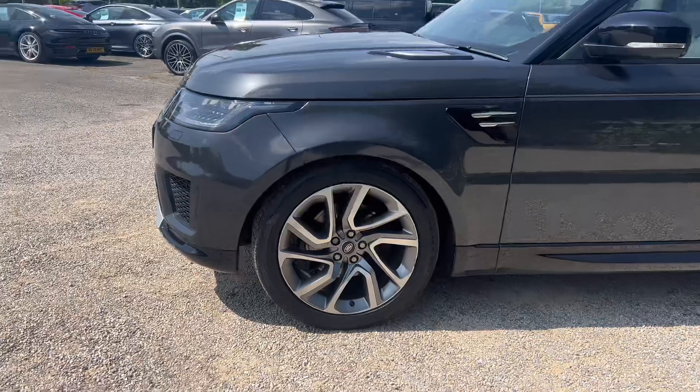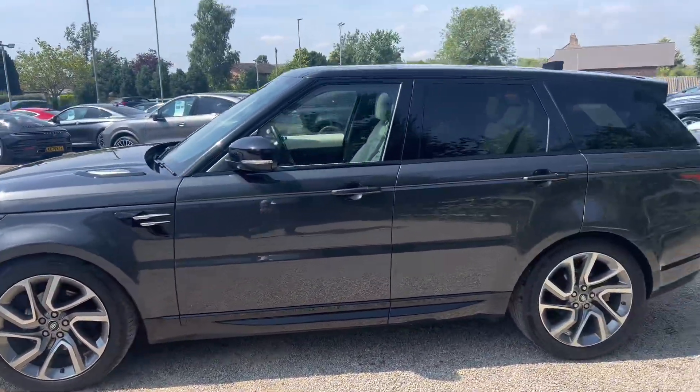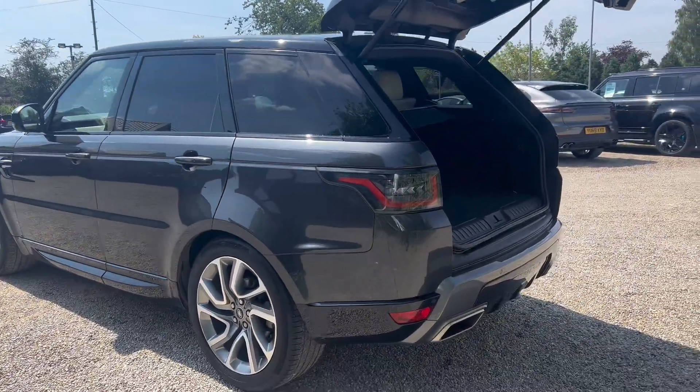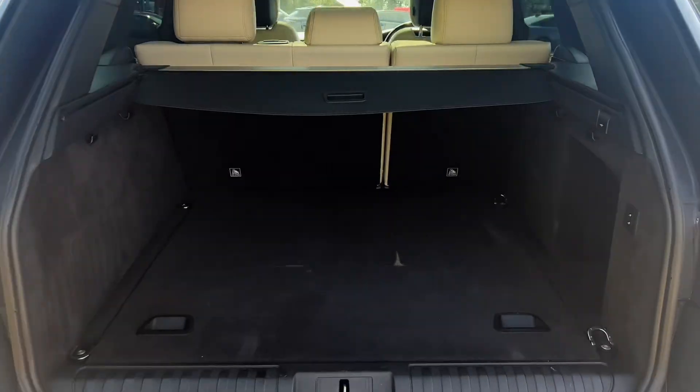Being an H3, it comes with a lot as standard, like these 21-inch wheels. It's got some other optional extras as well, which is worth noting. The bodywork itself is in very good condition and the tyres visually have plenty of tread. They'll get checked out at our workshop as part of a full pre-delivery inspection.